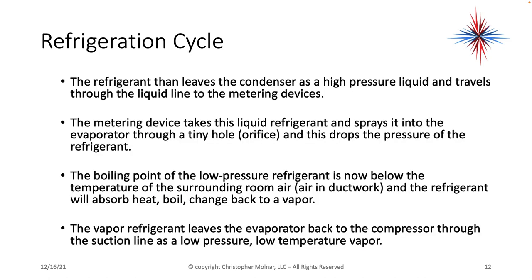The refrigerant leaves the condenser as a high-pressure liquid and travels through the liquid line to the metering device. The metering device takes this liquid refrigerant and sprays it into the evaporator through a tiny hole or orifice, dropping the pressure of the refrigerant. The boiling point of the low-pressure refrigerant is now below the temperature of the surrounding room or air in the ductwork, and the refrigerant will absorb heat, boil, and change back to a vapor. The vapor refrigerant leaves the evaporator back to the compressor through the suction line as a low-temperature, low-pressure vapor.